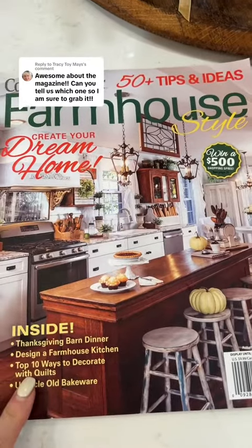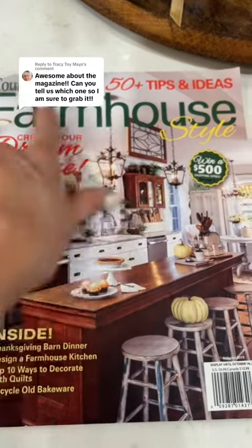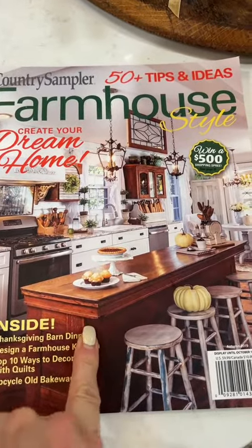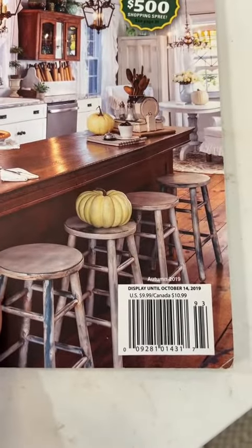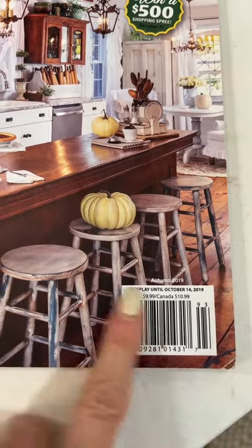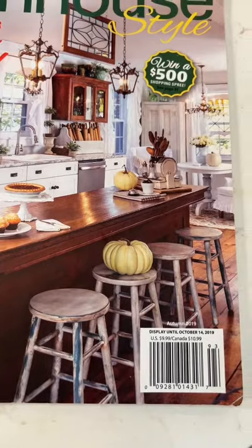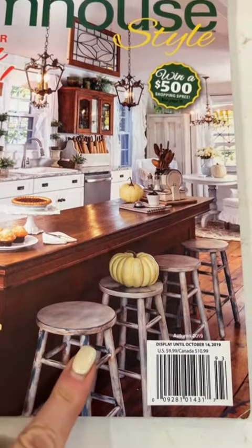We will be in the Country Sampler Farmhouse Style magazine, and this happens to be our old house. It was published October of 2019, so they would have come to our house the previous fall, which would have been 2018.